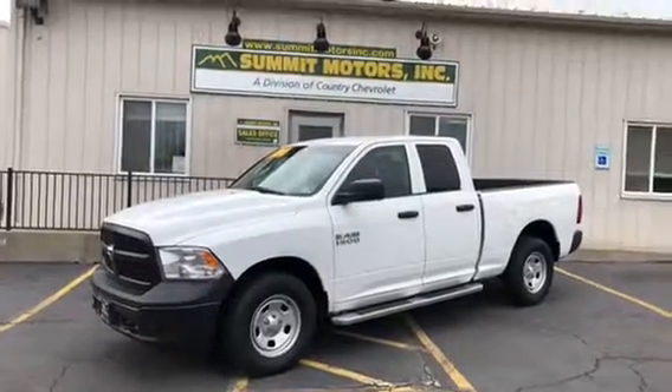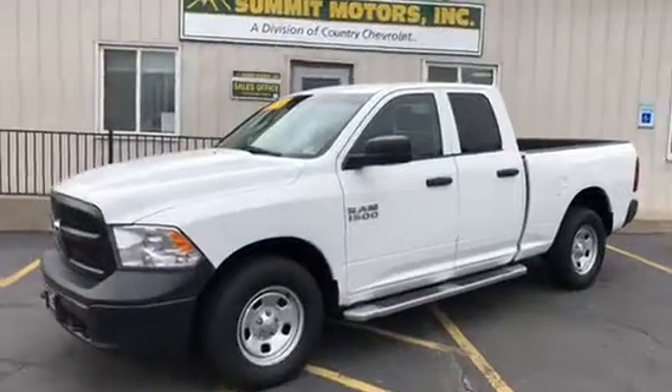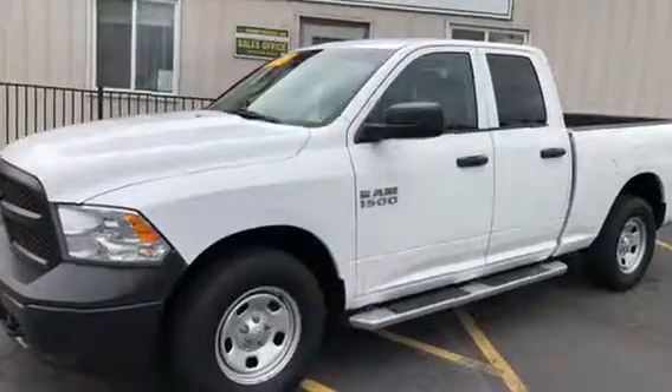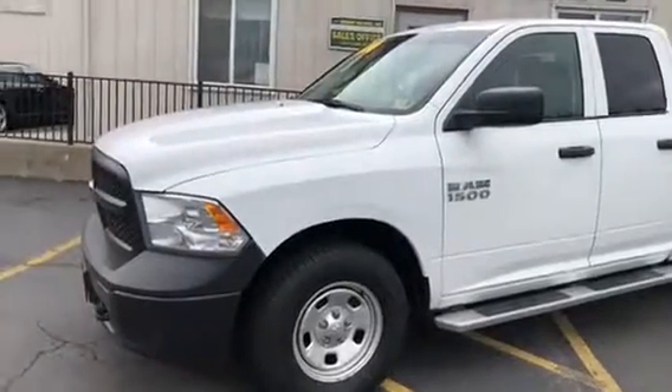Hi there and welcome to Summit Motors. We are a division of Country Chevrolet and we're located in Warrington, Virginia. Here's a quick walk around on our 2015 Ram 1500 quad cab short bed four-wheel drive pickup truck.